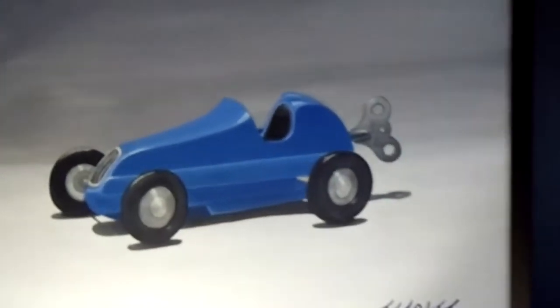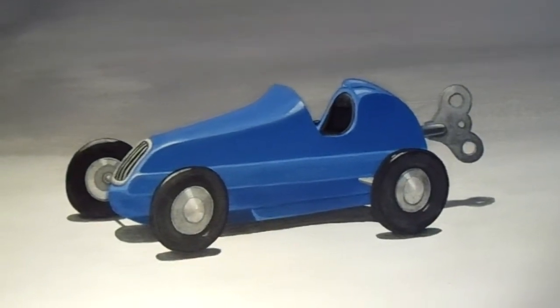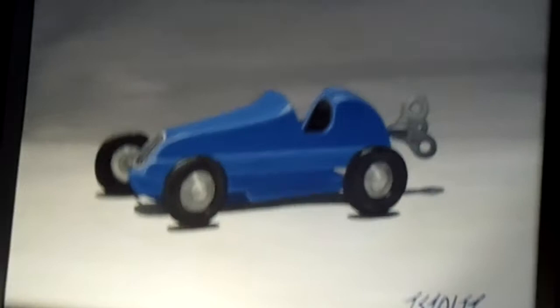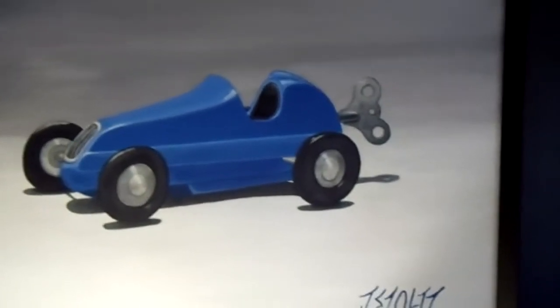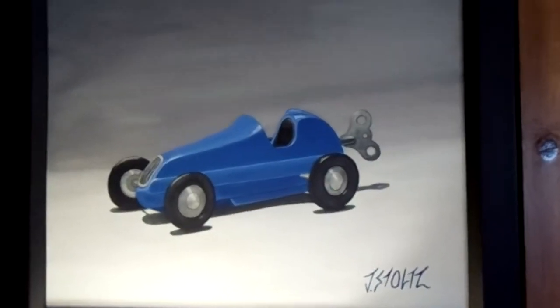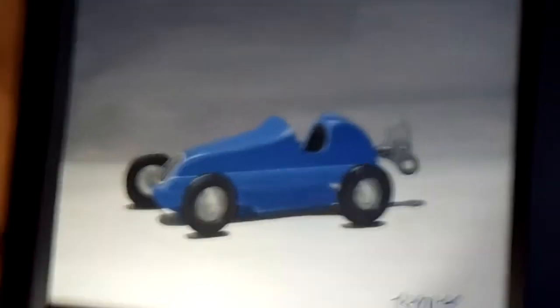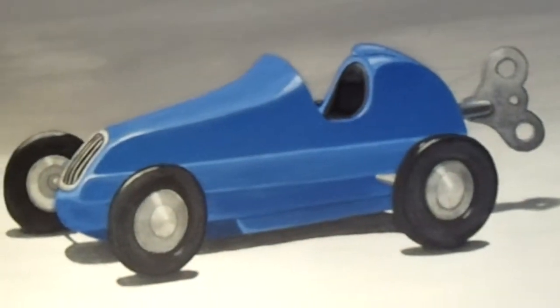Over here, this is one I recently completed too. It's of a 1940s style wind-up car, and I just like the nice clean look of those cars and that cool aerodynamic styling, so I decided to do a little portrait of it. I don't know how well I'm focused here, but anyway.